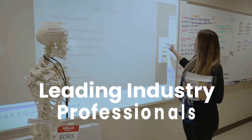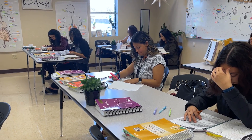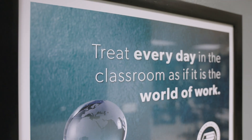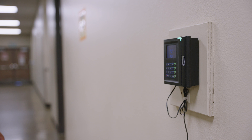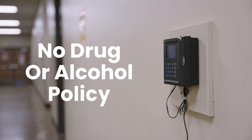Perry Tech works with leading industry professionals in order to develop our program curriculum to ensure you receive the skills that industry demands. We treat every day as if it were the world of work. Each student clocks in and out daily and must adhere to a strict no drug or alcohol policy.